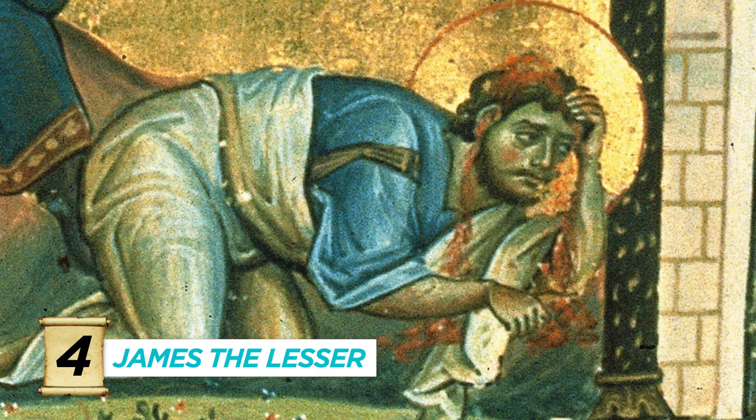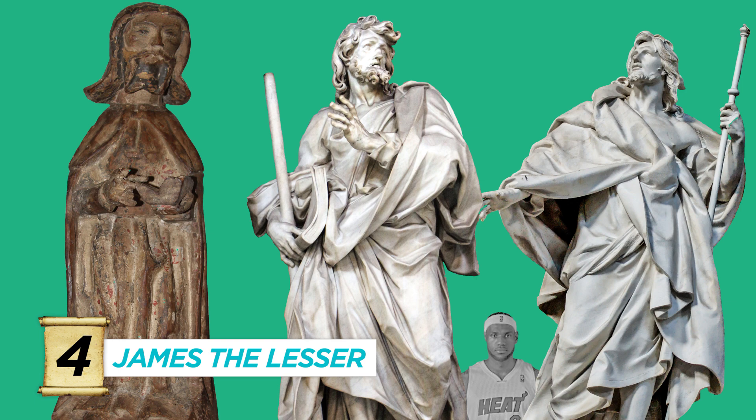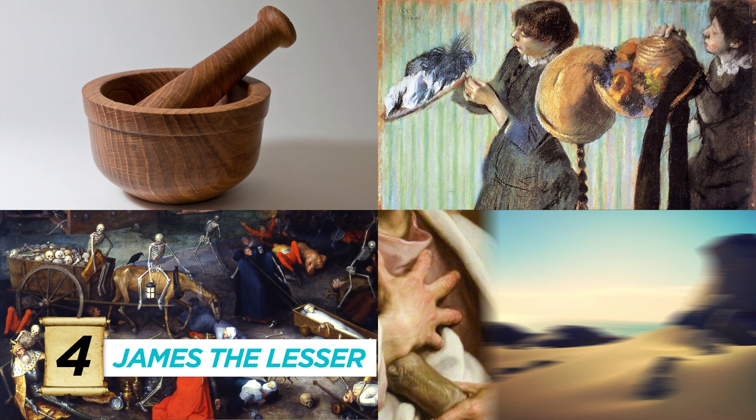Number four, James the Less, James the Minor, James the Not as Cool as the Other James — and everyone needs to point it out all the time. His identity is confusing because there are a whole pile of Jameses in the Bible and it isn't quite clear which ones stuck around. He's seen with a carpenter's saw and fuller's club, and is the patron saint of apothecaries, milliners, dying people, and Uruguay.